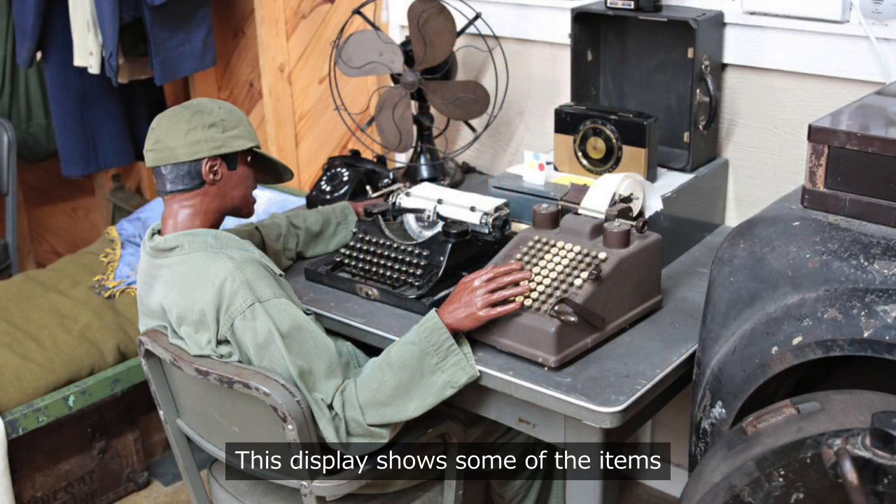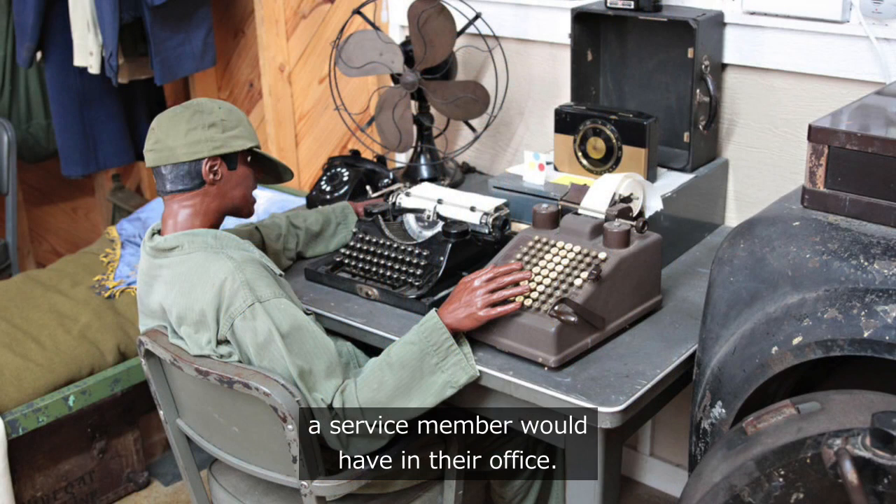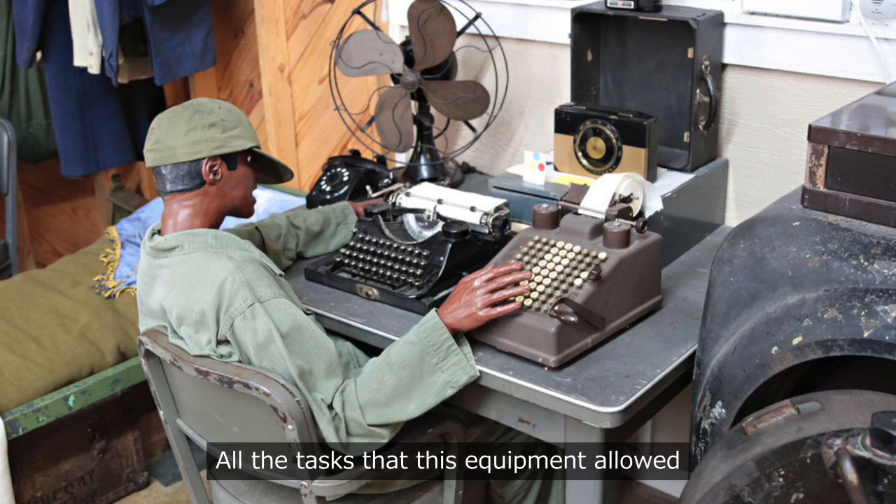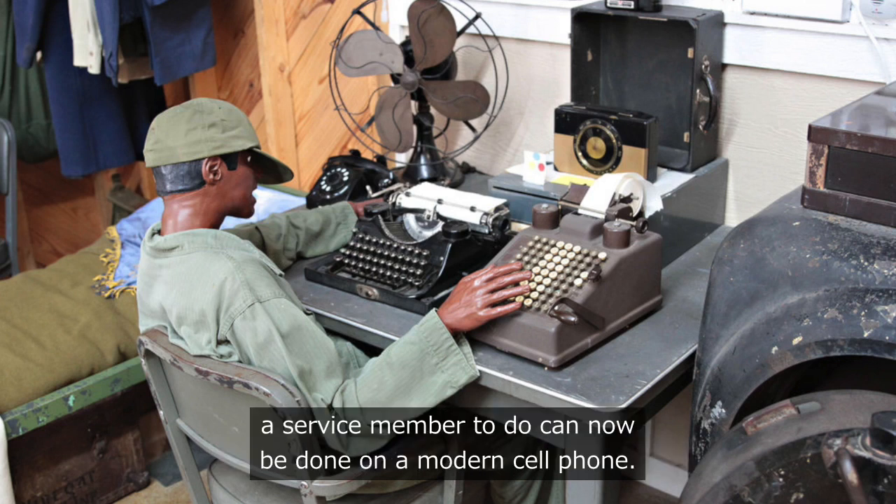This display shows some of the items a service member would have in their office — an old phone, an adding machine, a typewriter, a camera, a radio, and more. All the tasks that this equipment allowed a service member to do can now be done on a modern cell phone.